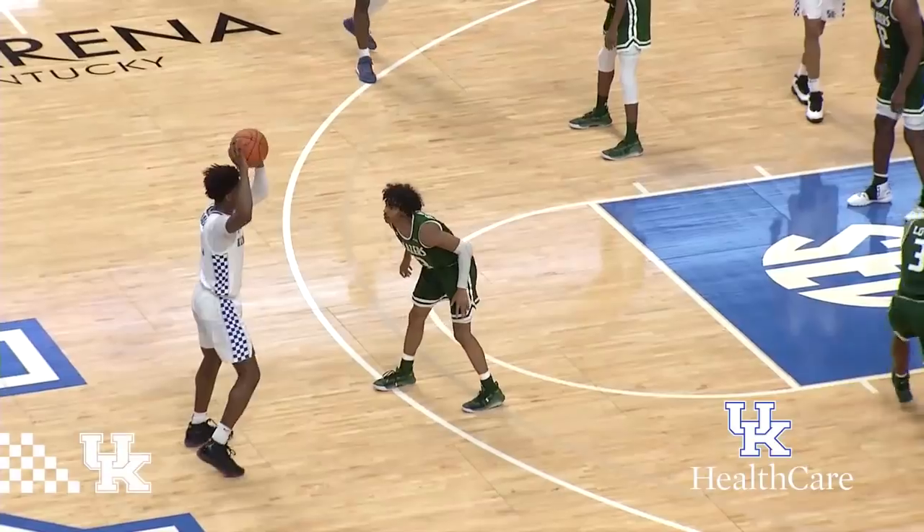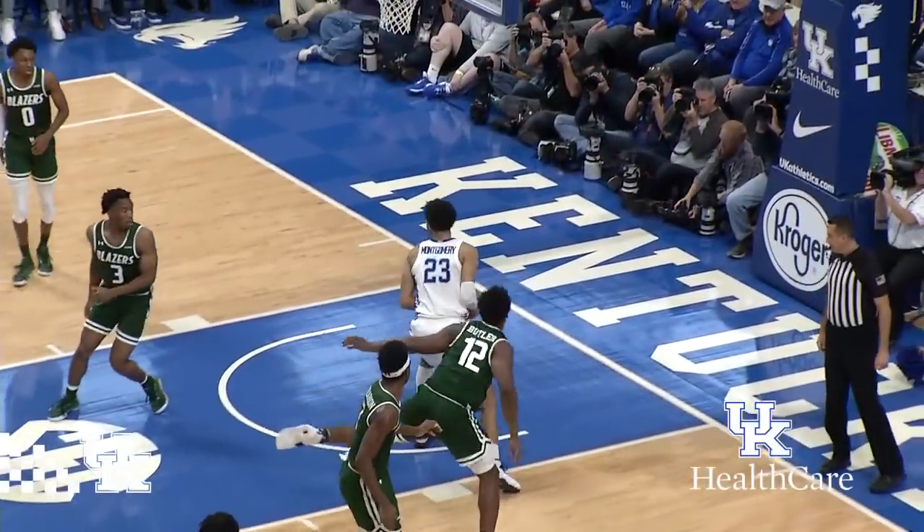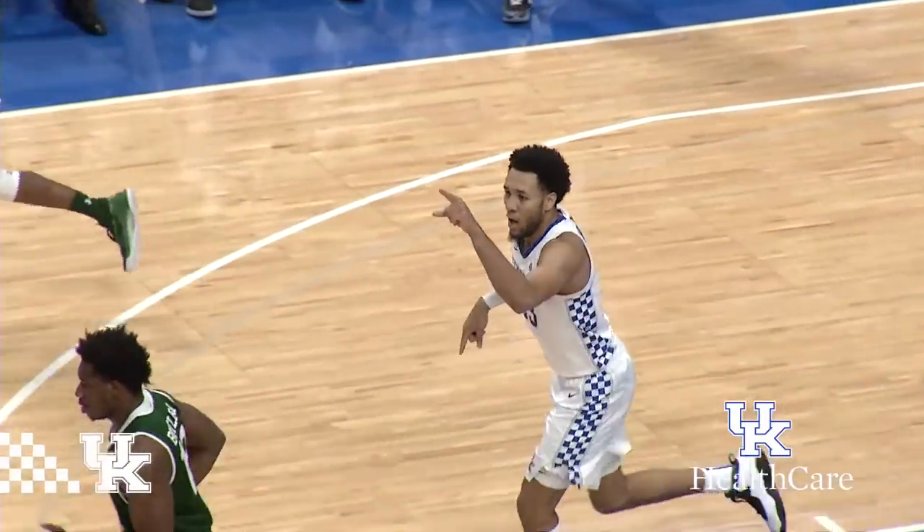Tyrese Maxey — that's Higgins — top of the circle, gives it up right side to Brooks, dumps it into Montgomery — he'll dunk it! Boy, did you see that pass?